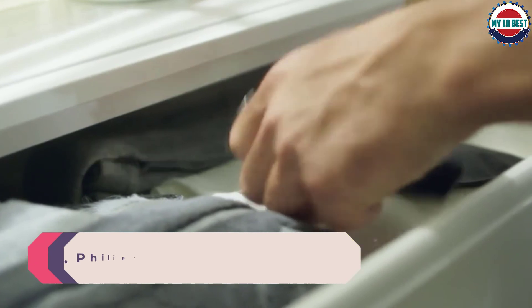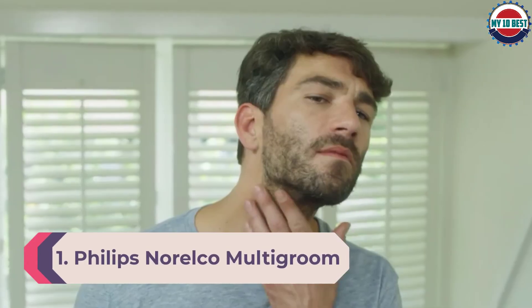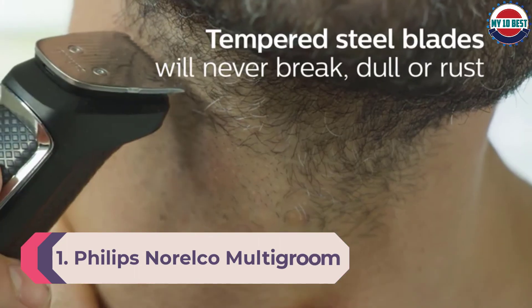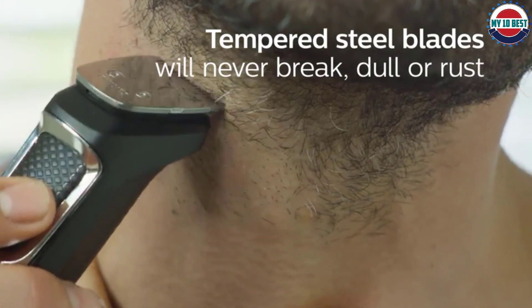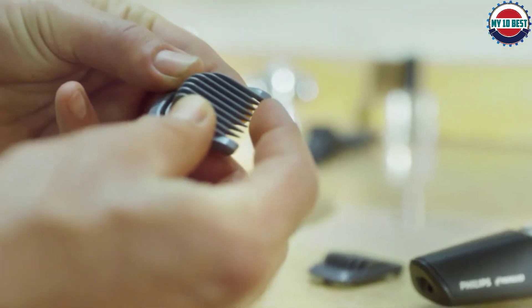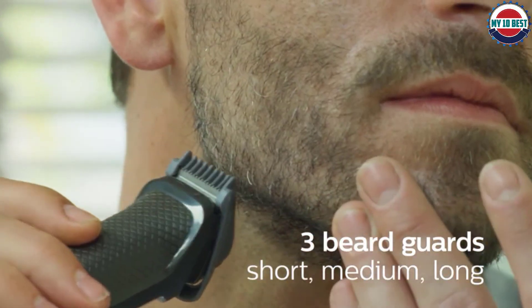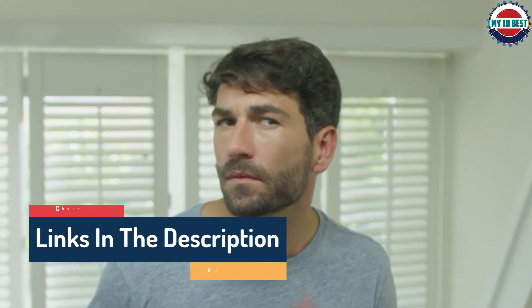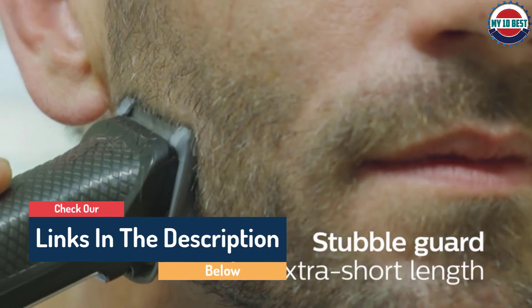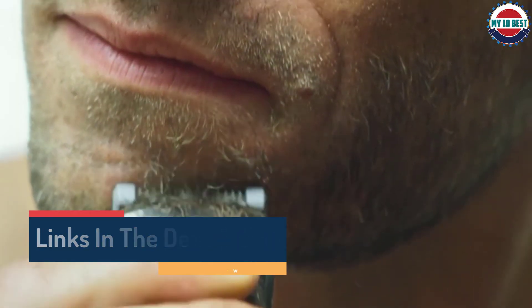Number 1: Philips Norelco Multi Groom Series 3000 MG3750. This versatile trimmer is ideal for hard-to-reach places and is fully washable, so you can keep it pristine. With 13 attachments, this all-purpose device is easy to maneuver around delicate skin yet still works powerfully. It also comes with a two-year warranty, so if anything goes awry, you'll be covered. Coming in under $20 and with nearly 85,000 positive reviews on Amazon, this option is a no-brainer.